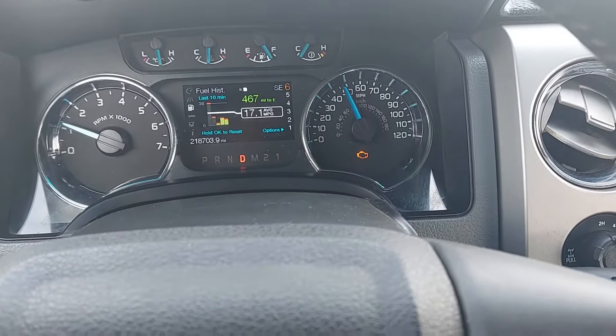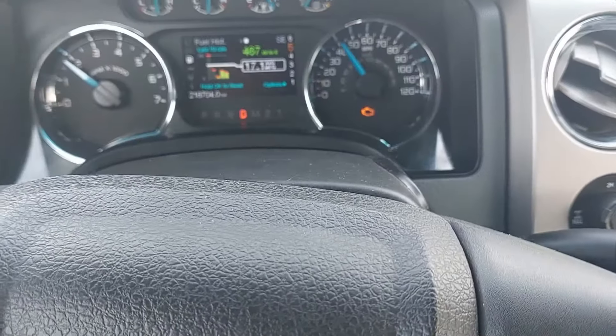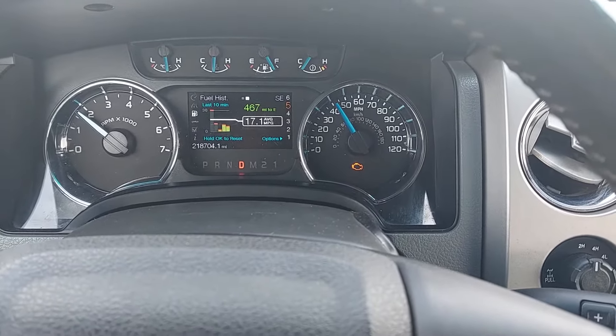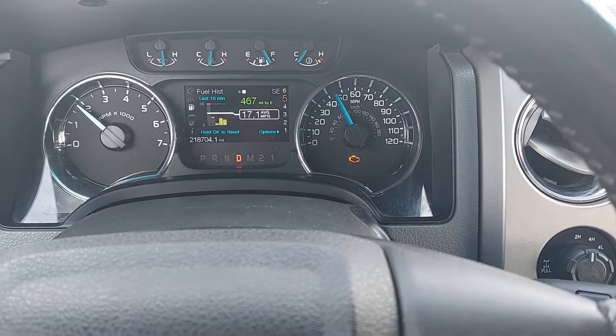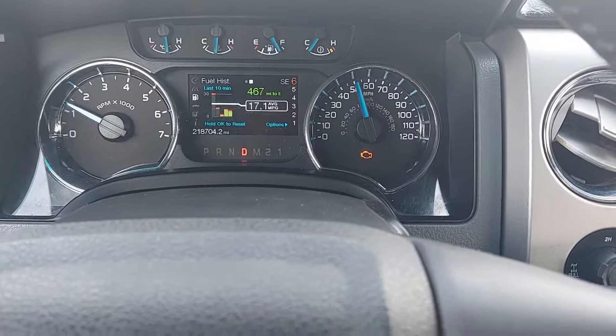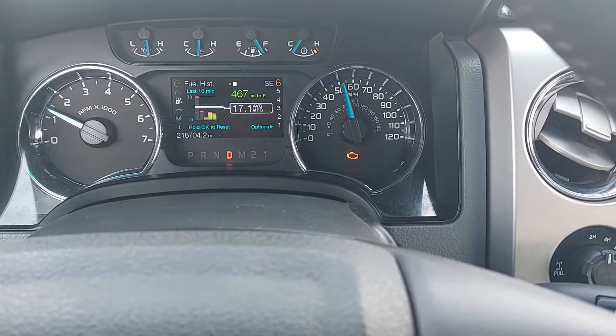Ladies and gentlemen, welcome back to Cobra Vids. This is another F-150 video, and as you can see on that dash there, there is a check engine light. That occurred on my way to work this morning — I just splashed through a large puddle of water, and shortly after that I noticed the check engine light on.